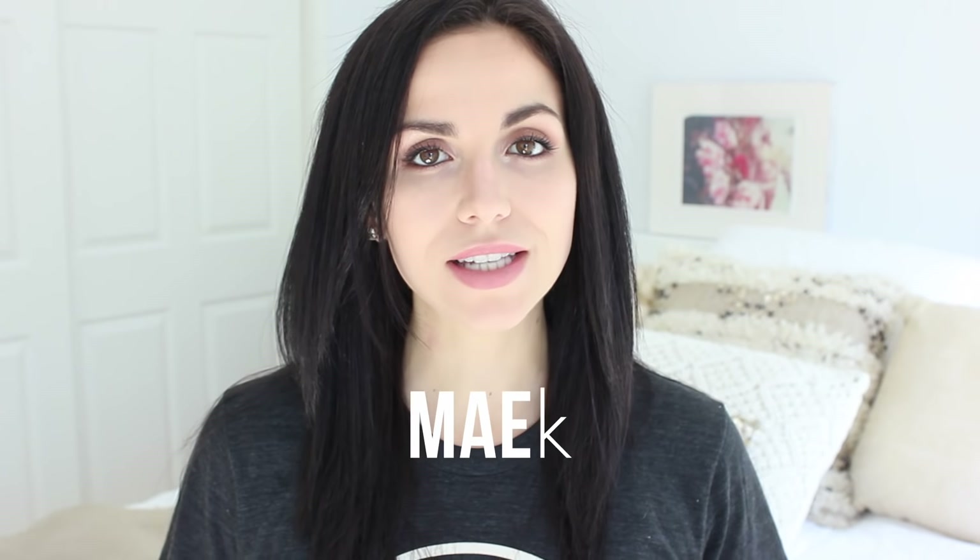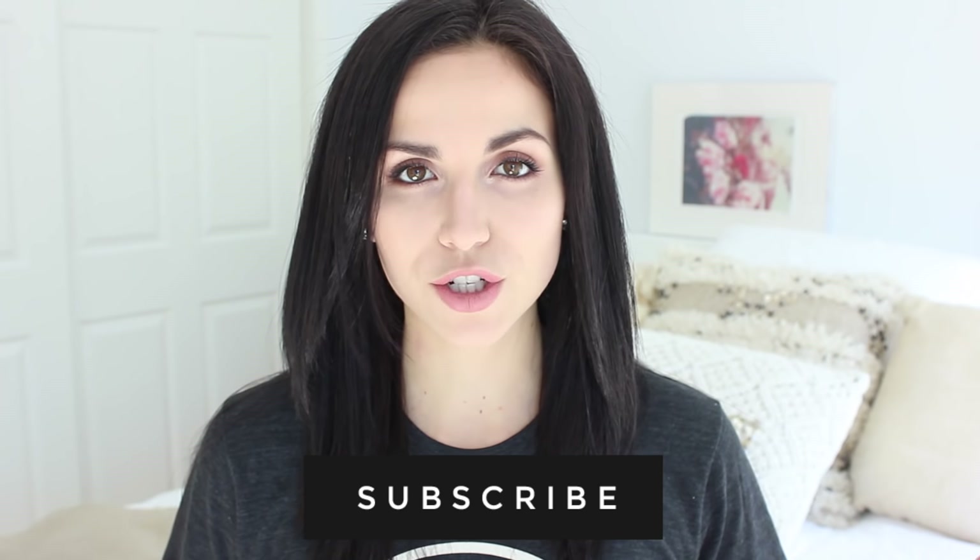Hey guys, welcome back to my channel! If you are new, welcome — I'm Haley. I do weekly videos all about how to make your life better through things like organization, productivity, and of course health and fitness. Click that subscribe button if you want daily and weekly motivation, and check out my social media. Today we're doing a cool video all about homework hacks — how to study efficiently — and I'm going to share my favorite tools and apps so you can ace your tests and exams this year.